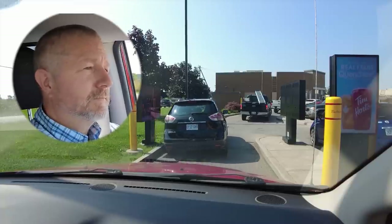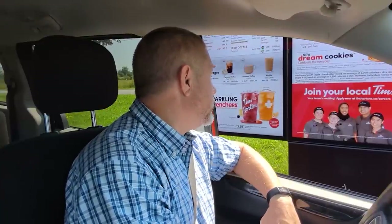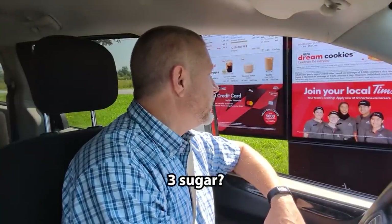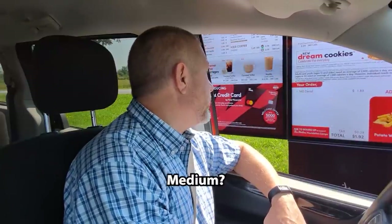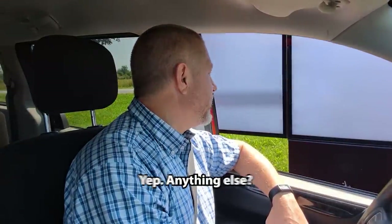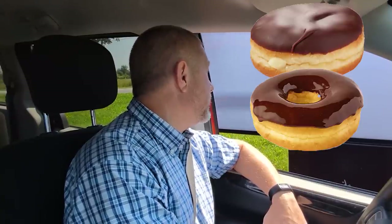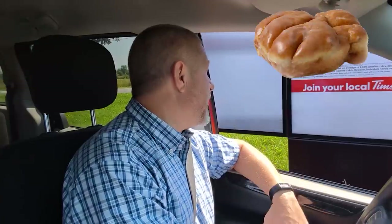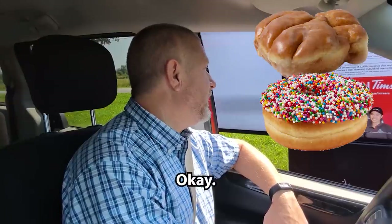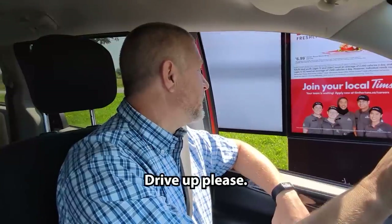Hi, how can I help you? I'd like a decaf coffee with cream and sugar. With cream and sugar. Medium? Small, please. And I would like six donuts — half a dozen donuts. Anything else? Can I pick the donuts? Yep. So: Boston cream, chocolate dip, double chocolate, apple fritter, vanilla dip, and chocolate glaze. Chocolate glaze? Yep. Anything else? No, that's everything. Thank you very much. You're welcome.